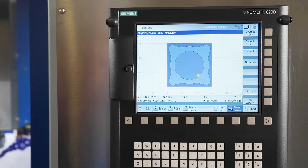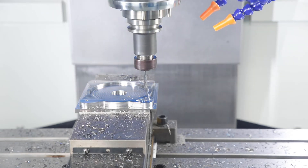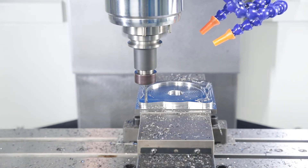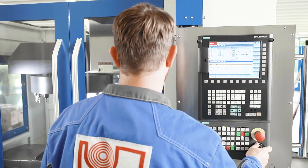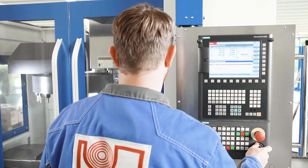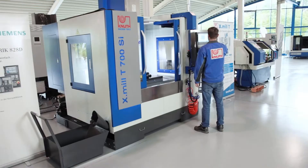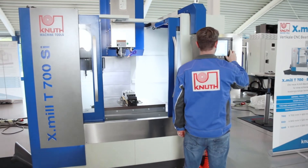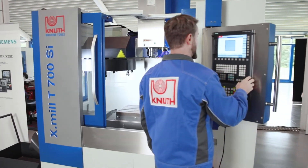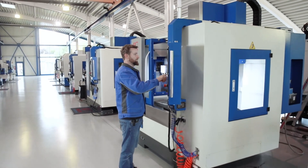From tool and mould making to large scale production, this control series offers the right solution for your application. Benefit from our experience in selecting and configuring your new CNC control. The entire X-MIL series is characterised by a large selection of customisation and automation options. Here at Knut Machine Tools we offer other high quality CNC machining centres in all price and performance classes. Contact one of your Knut representatives today to find the best solution for your business.